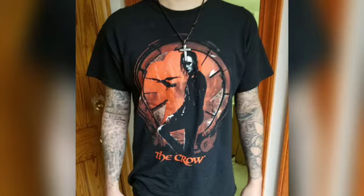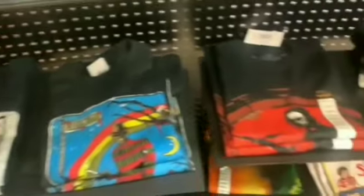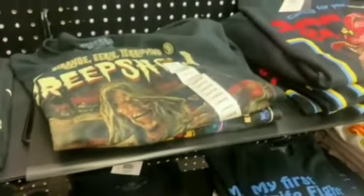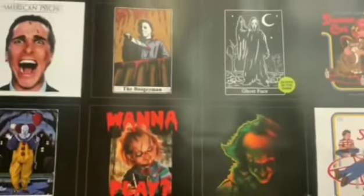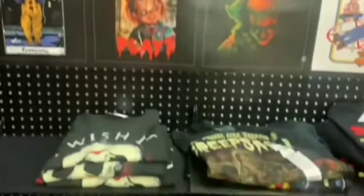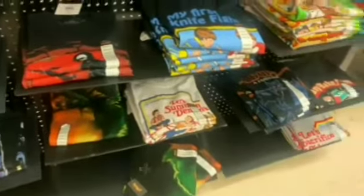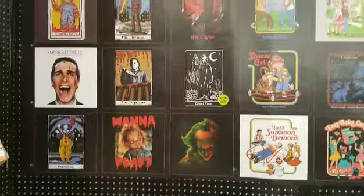We start off in the t-shirt section and they had a lot of cool t-shirts. I actually own one — it's from The Crow. They had a lot of cool shirts that I wanted, like that Chucky one and the Crow one, the Creepshow one, and this Pennywise right here was really cool. A lot of these shirts are around $21 or $22 each. I really like that Michael Myers one but unfortunately they didn't have any in stock.